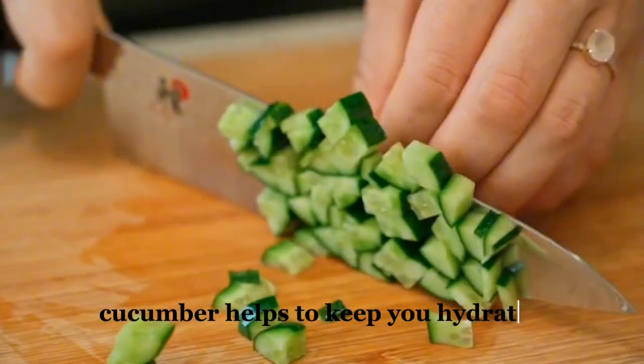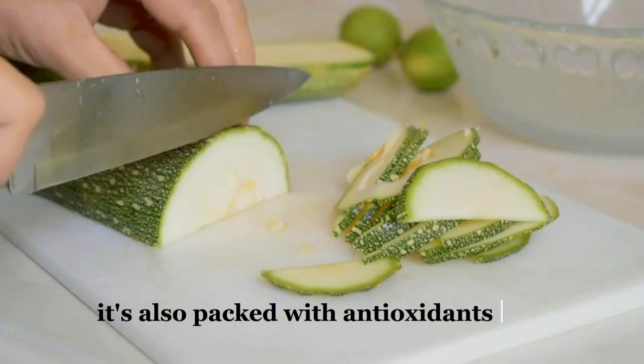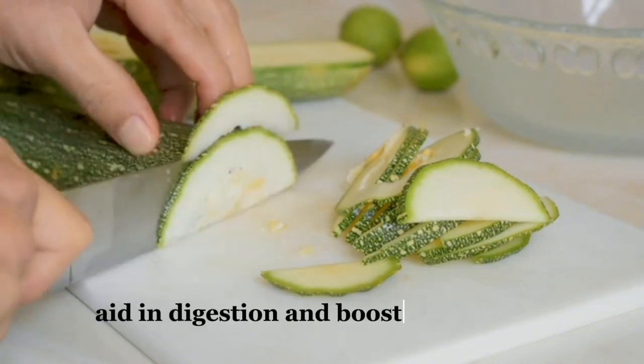Cucumber is low in calories and high in water content. It helps to keep you hydrated and promotes a feeling of fullness. It's also packed with antioxidants that aid in digestion and boost metabolism.